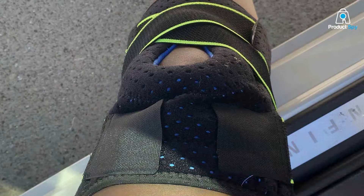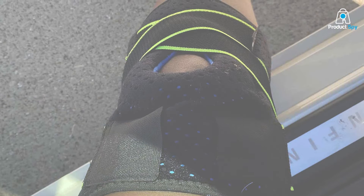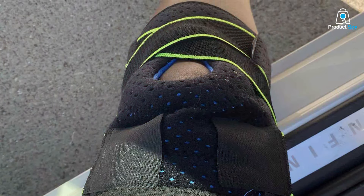Embrace a pain-free lifestyle, confident in the knowledge that your knees are receiving the care and attention they deserve.